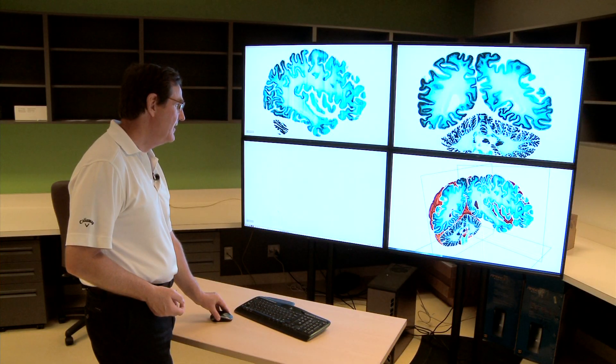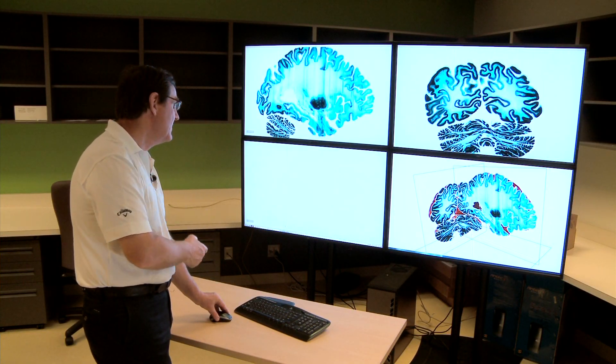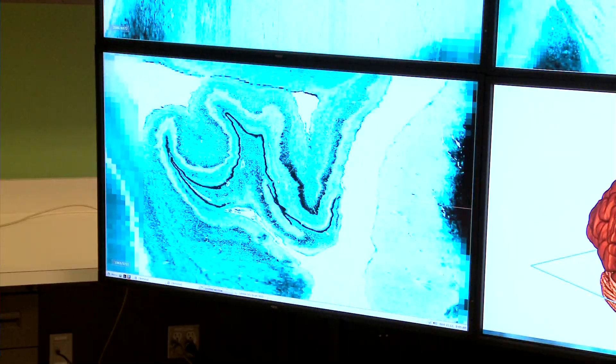Much like Google, this resource is massive, allowing us to see the brain like never before. This type of interactive, detailed scope is groundbreaking for research and education.